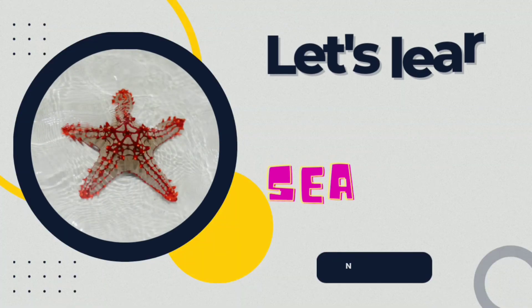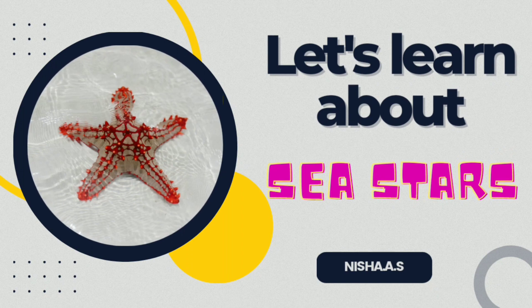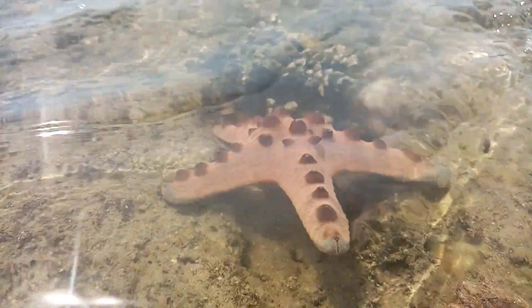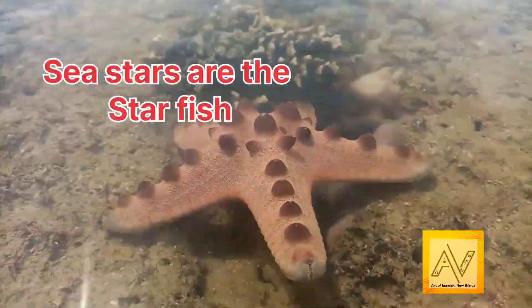Hello friends, welcome to our channel Art of Learning New Things. Today in this video we're going to learn about sea stars. Sea stars are the starfish — they are star shaped, but they are not fish.